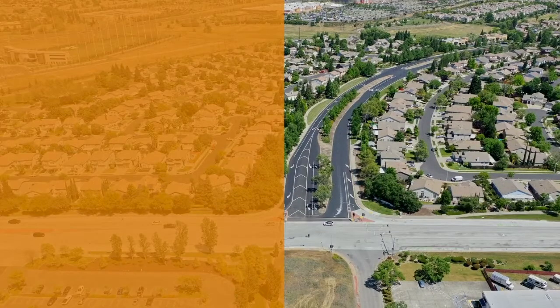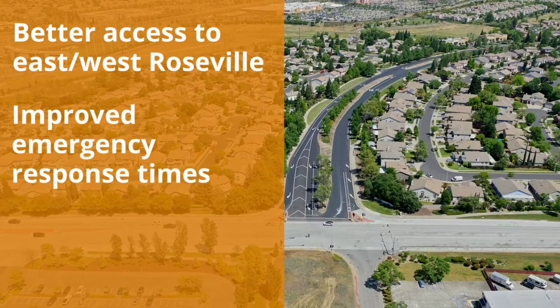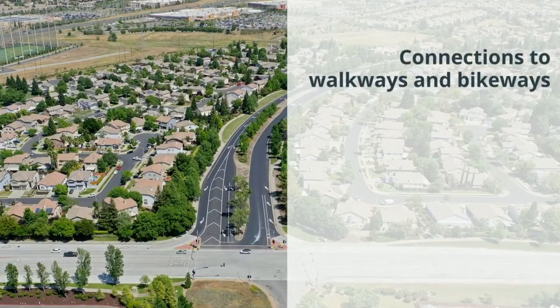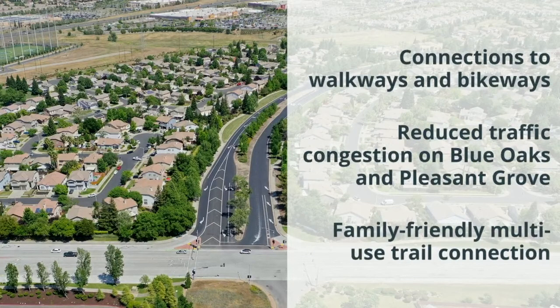The completed roadway will offer better access to East and West Roseville for all modes of travel, better response times for emergency vehicles, easy connections to existing walkways and bikeways, reduced traffic congestion on Blue Oaks and Pleasant Grove, and a family-friendly multi-use trail connection over the railroad tracks.